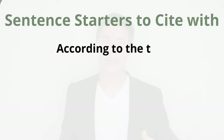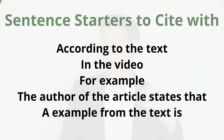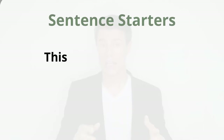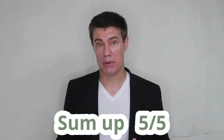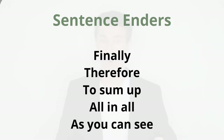Sentence starters for citing include: 'According to the text,' 'In the video,' 'For example,' 'The author of the article states that,' 'An example from the text is.' Explain: explain how your evidence proves your answer and make a connection to yourself or something you have read or seen. Sentence starters include: 'This evidence shows me,' 'That shows that,' 'This means,' 'I believe.' Sum up: always wrap your answers with one concluding sentence using enders like 'Finally,' 'Therefore,' 'To sum up,' 'All in all,' 'As you can see.'